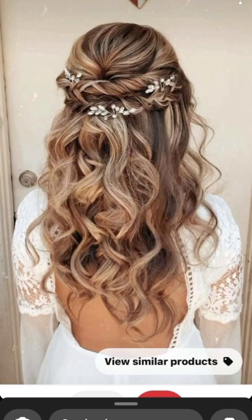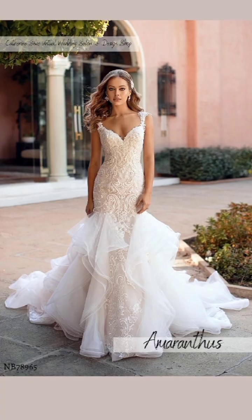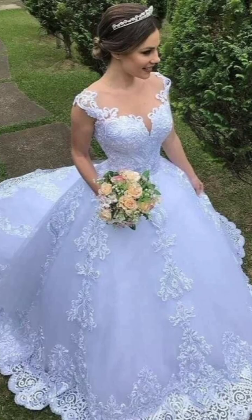To complete your daytime look, don't forget a statement coat — a classic camel-colored wool coat or a long-line puffer jacket are great choices.